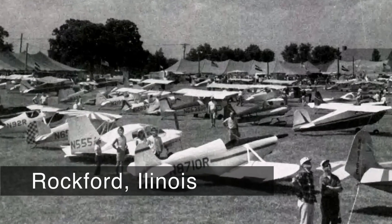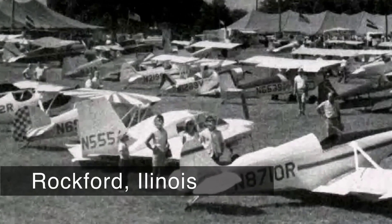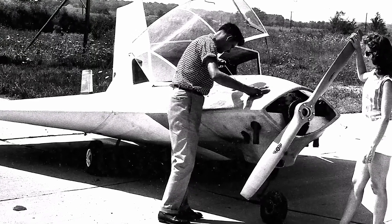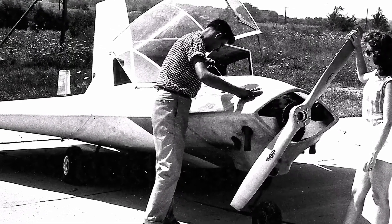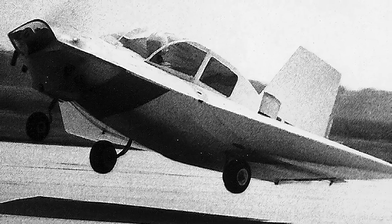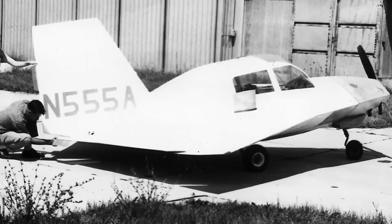It was premiered at an experimental fly-in in Rockford, Illinois. It turned many heads and John was bombarded with questions by curious pilots. The JD-1 was more than an airplane — it was a huge challenge to the status quo in airplane design. And then, disaster struck.